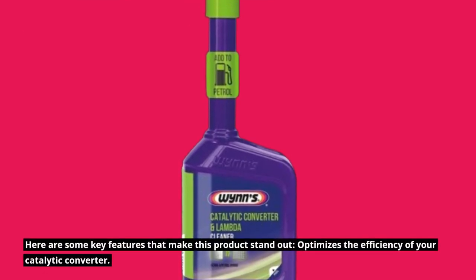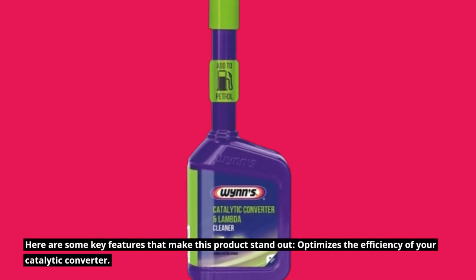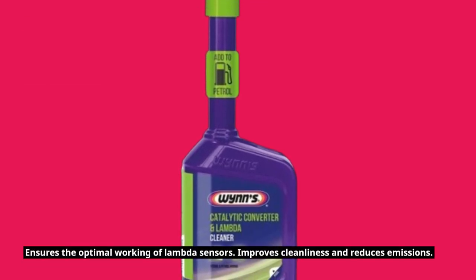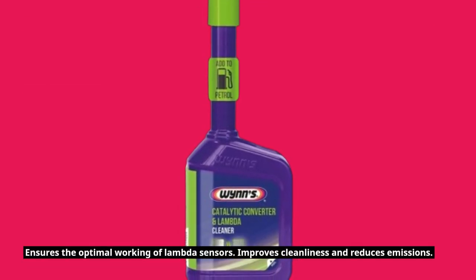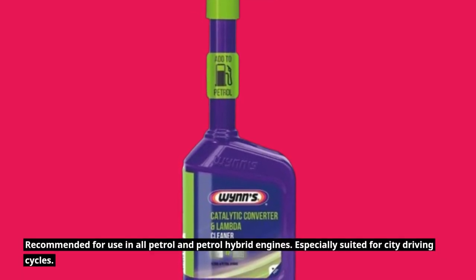Here are some key features that make this product stand out. It optimizes the efficiency of your catalytic converter, ensures the optimal working of lambda sensors, improves cleanliness and reduces emissions, and is recommended for use in all petrol and petrol hybrid engines.